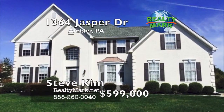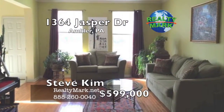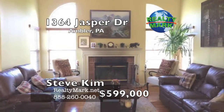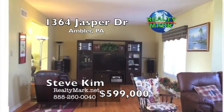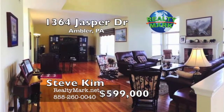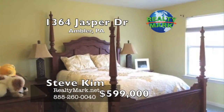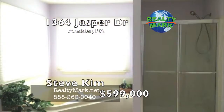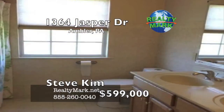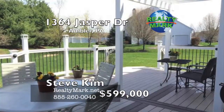Gorgeous colonial in the desirable Meadows at Chestnut Creek. The grand two-story foyer boasts ceramic tile floor and a beautiful crystal chandelier. Spacious formal living room and dining room feature hardwood floors and crown moldings. The inviting family room offers vaulted ceiling, brick fireplace and leads to an expanded TV room, perfect for entertainment. A bright and cheery updated kitchen features granite countertops, stainless undermount sink and backsplash. The breakfast room leads to an expansive Trex deck accompanied by a pergola. The second floor offers a luxurious master suite with double doors, tray ceiling, sitting room, two walk-in closets and a full bath with double sinks. Four additional generously sized bedrooms and bathroom complete the second floor. The lower level is completely finished with plenty of room for offices and a huge rec room. Please call Steve Kim for more information.